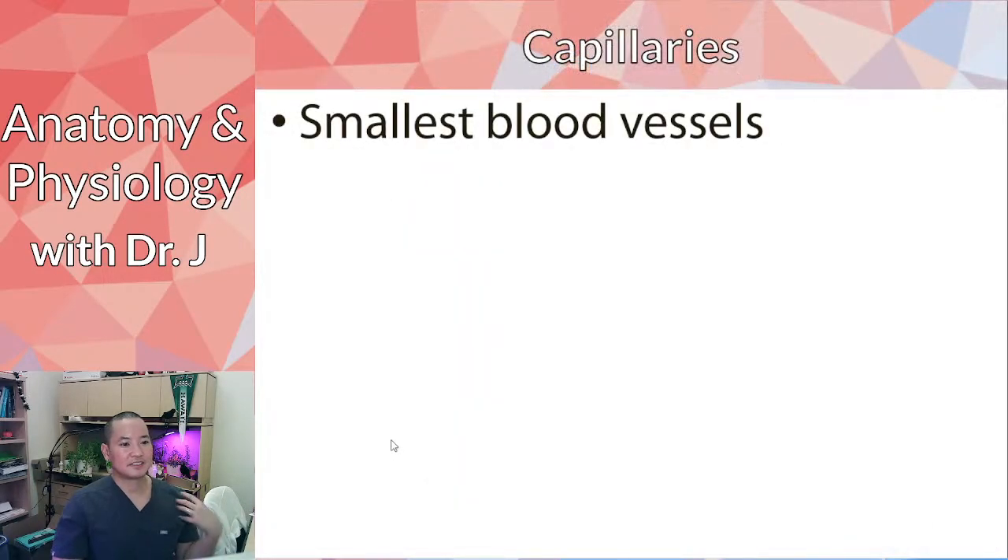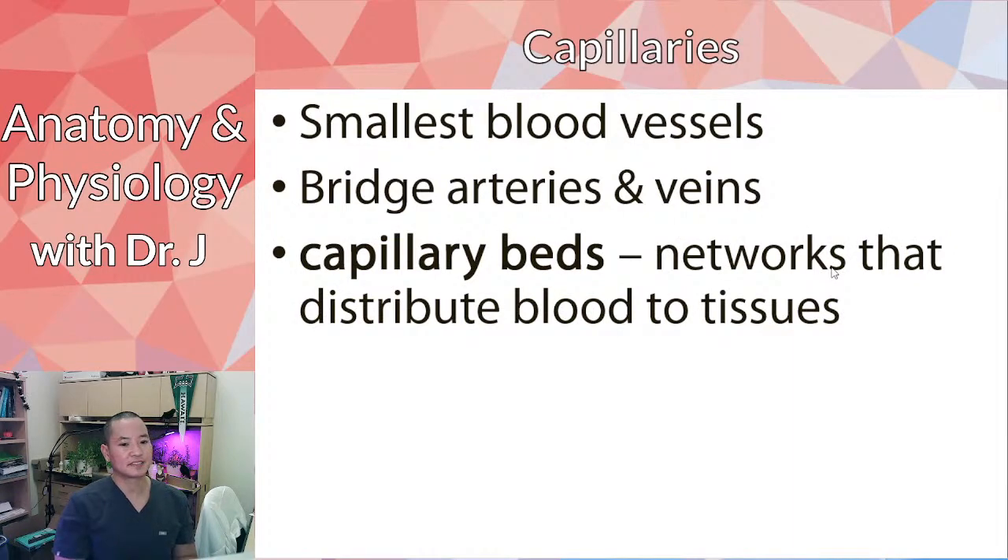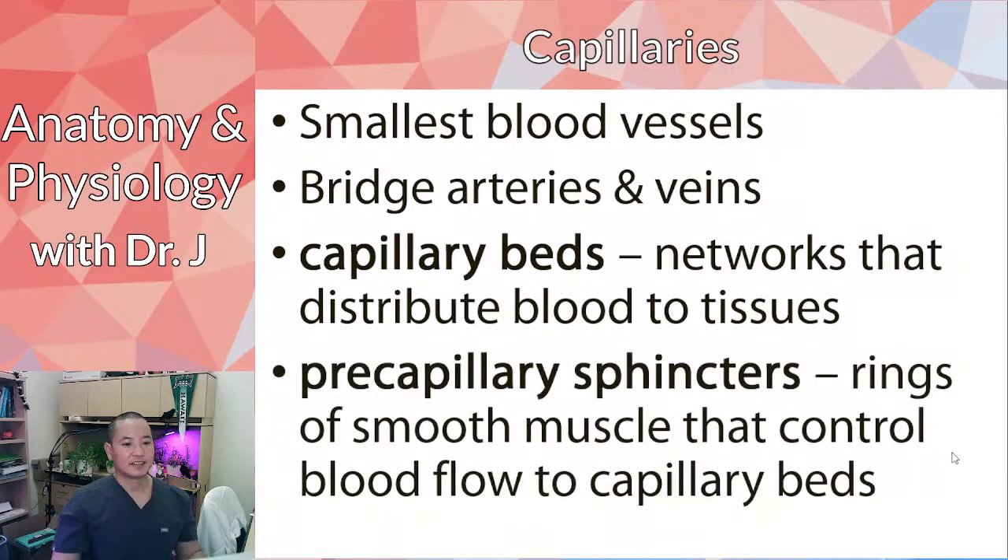Capillaries are the smallest blood vessels in terms of diameter, but they're very important because they connect arteries and veins — they're the transition between the two. There's something called a pre-capillary sphincter: a ring of smooth muscle that can either pinch off or restore blood flow to the capillary bed by contracting or relaxing. These sphincters are very important in regulating and directing blood flow.